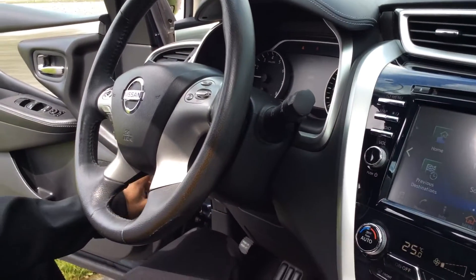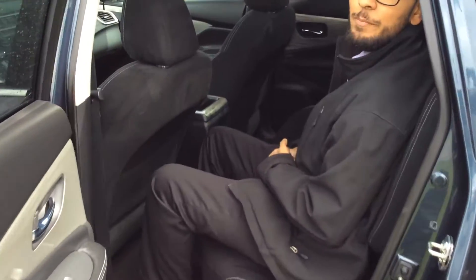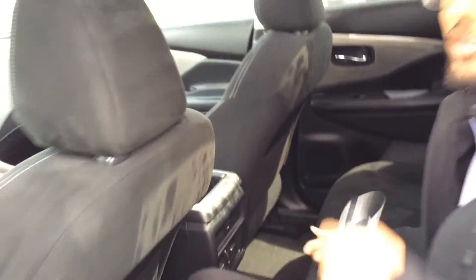You also get a power liftgate. Now I'm in the back seat — as you can see, I'm about 5 feet 8 inches and I fit here perfectly fine. There's lots of headroom and lots of legroom. You do get a USB port here so your passengers can charge their phone or any of their other devices.